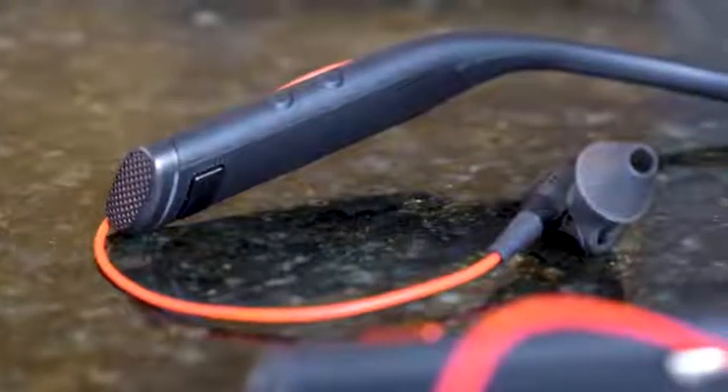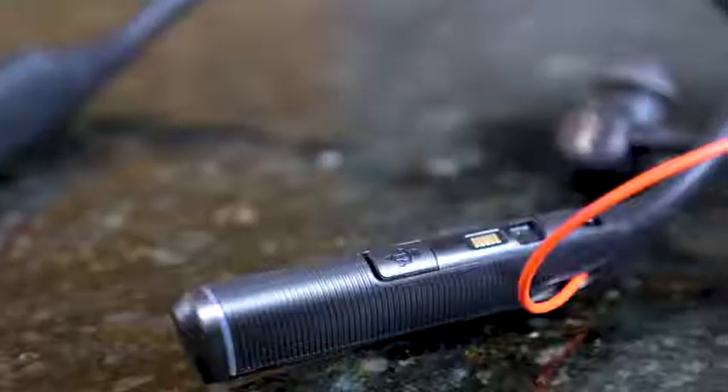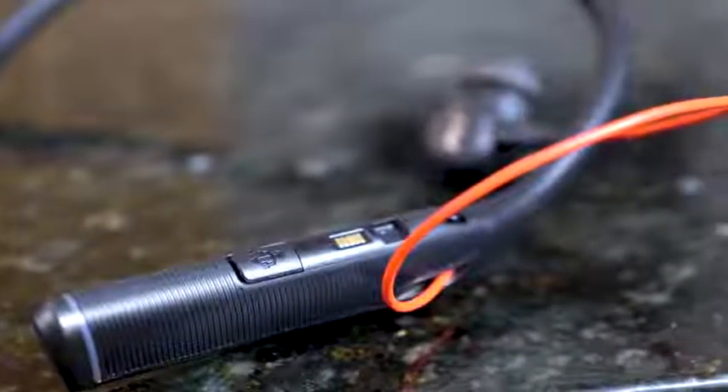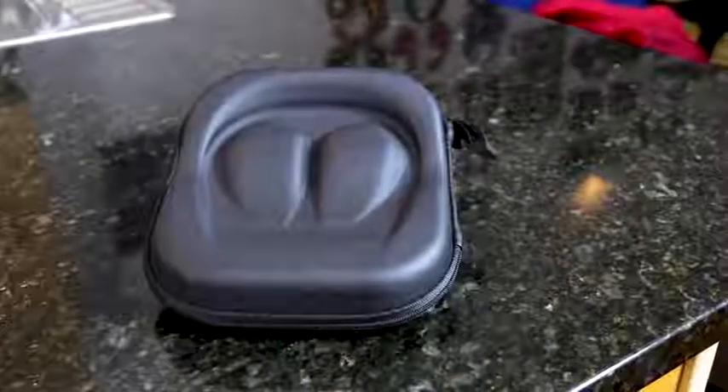In terms of feature sets, on the right side of the band you've got your volume controls — volume up and volume down. On the inside of the right side, you've got your basic call answer button so you can answer or play and pause your music. Right below that, you have the power on and the Bluetooth sync button. There is a micro USB port and also a dock — it comes with a docking cradle you can use to charge it. On the left-hand side underneath, you have the button for your noise cancellation.